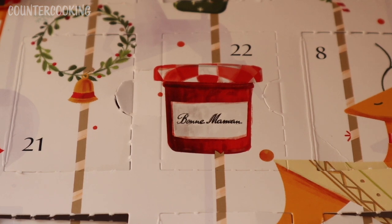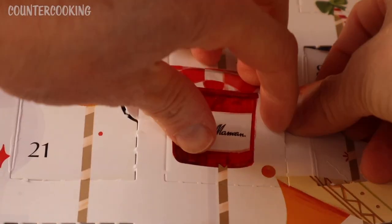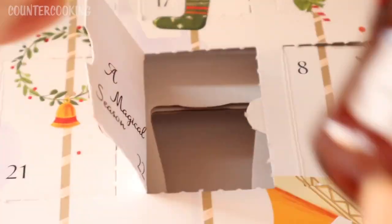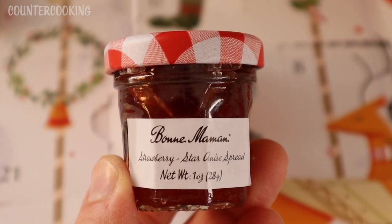Here's door number 22 — it's right in the middle of the left side of the calendar. And this is strawberry star anise spread. That sounds really good.